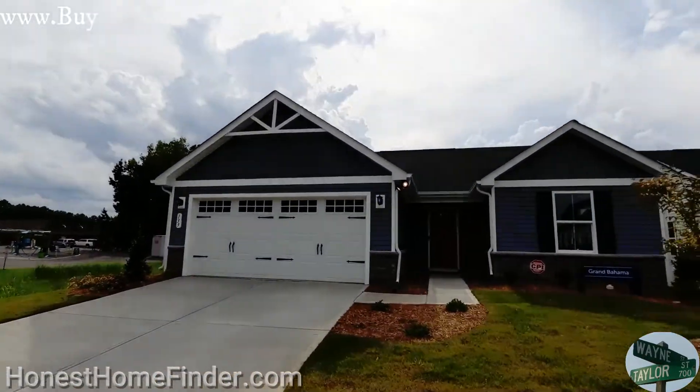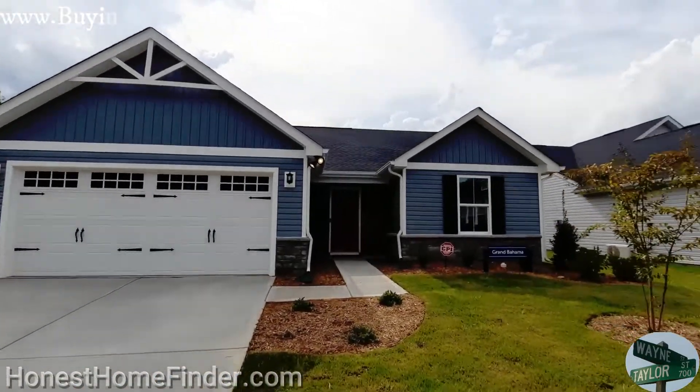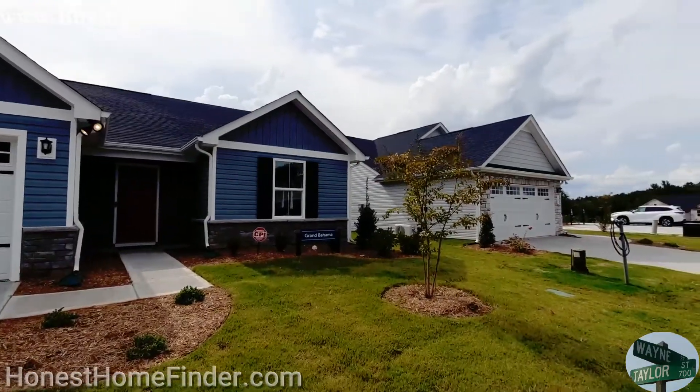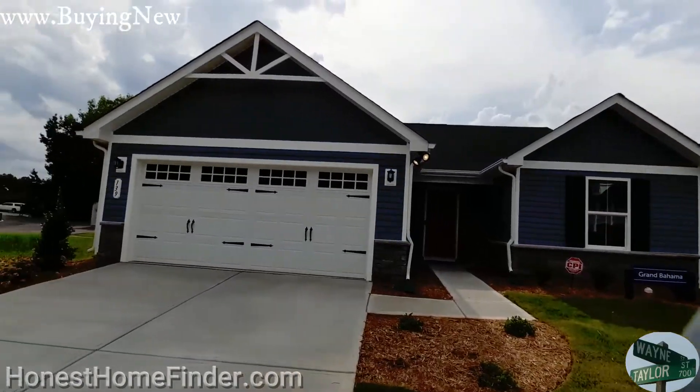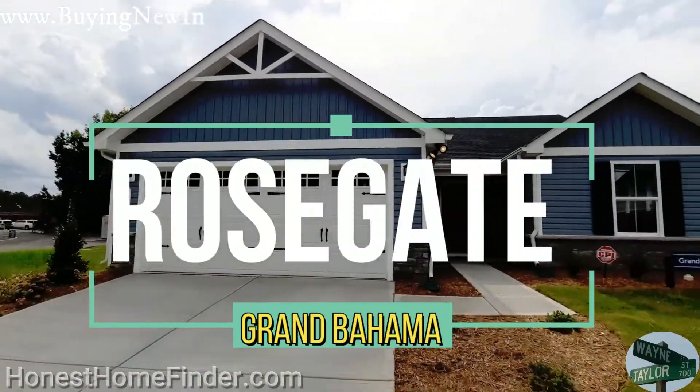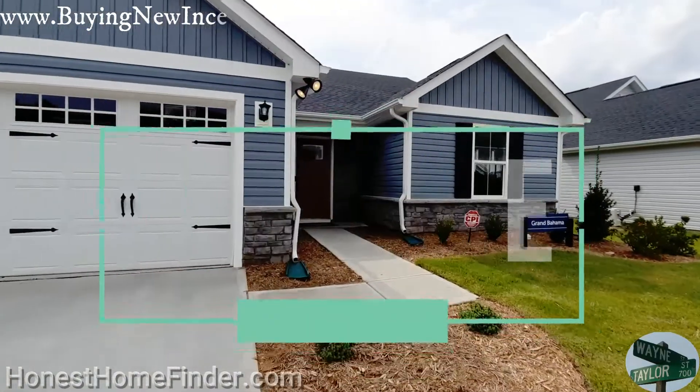Folks, Wayne Taylor, Honest Home Finder, down in Lancaster, South Carolina today. I hope this screen is coming across better than what I'm looking at it. Rosegate with Ryan Holmes in Lancaster — we're going to take a look at that today. This is the Grand Bahama.